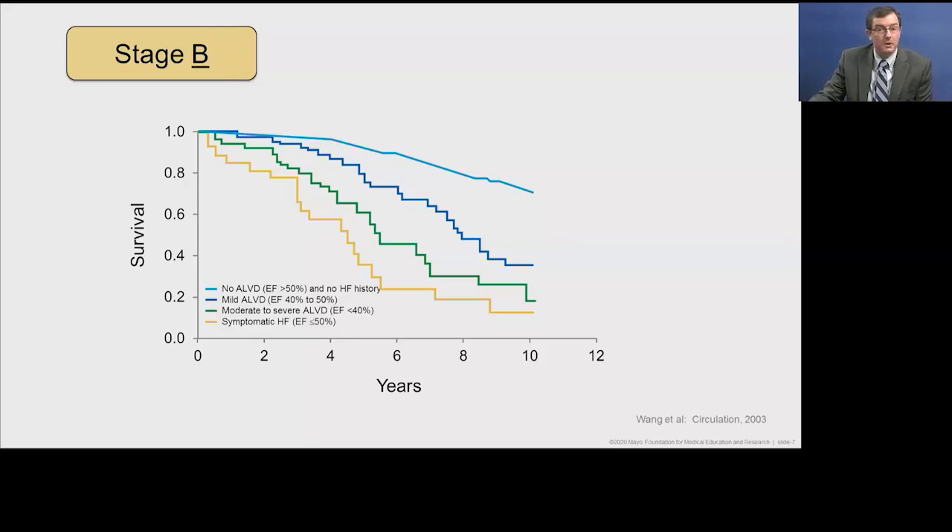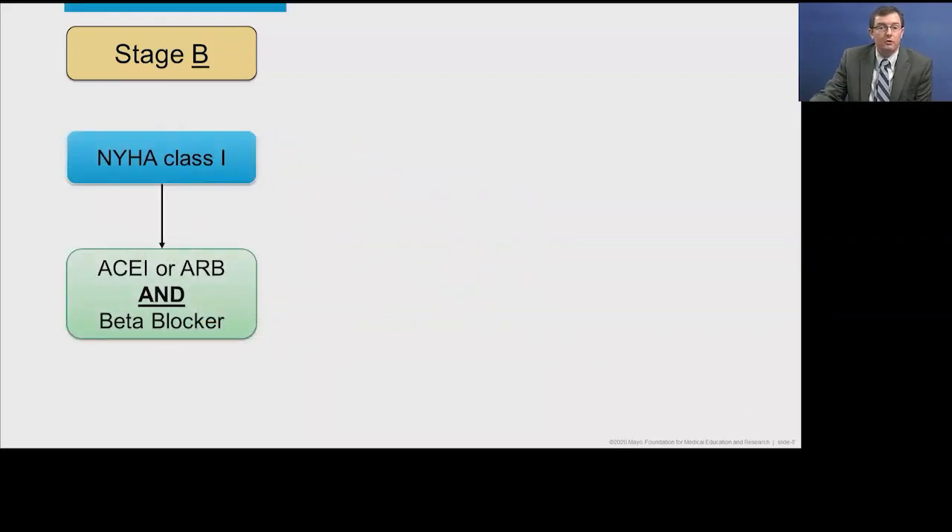Stage B patients have asymptomatic dysfunction — why do we care if they don't have symptoms? Based on data almost 15 years old, patients with asymptomatic LV dysfunction have adverse outcomes even without symptoms compared to those with normal ejection fraction. So it's important that we treat these patients even if they lack symptoms. For stage B heart failure, by definition all patients are NYHA class 1, and we want to use an ACE inhibitor or an ARB and a heart failure-specific beta blocker.